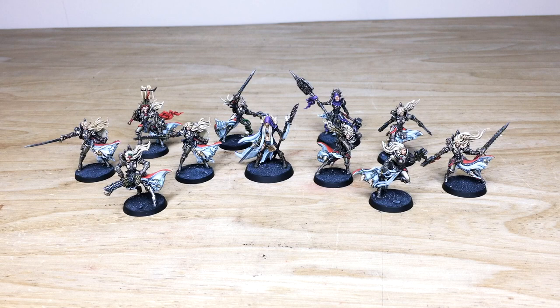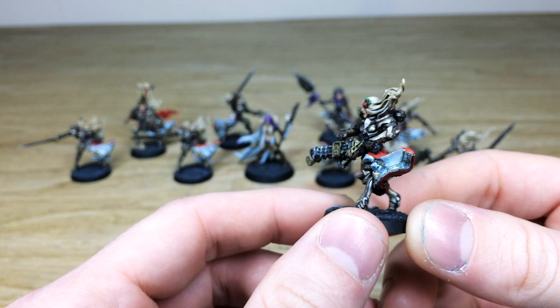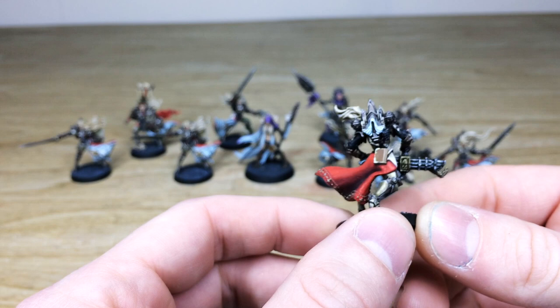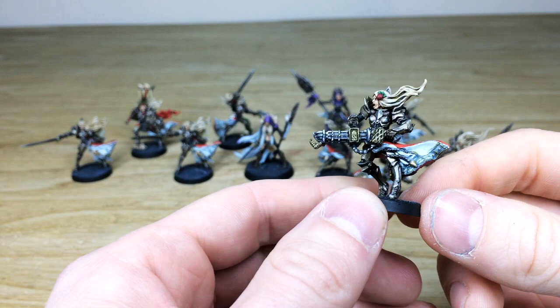Starting with this awesome model here that's got a flamer — really, really detailed models. The scale is quite slim as well, which is quite nice, so you've got nice subtle details and things to paint. Mike's done a stellar job picking out all of them respectively. They are resin models, not plastic — just so you're all aware of that if you've never seen these models before.